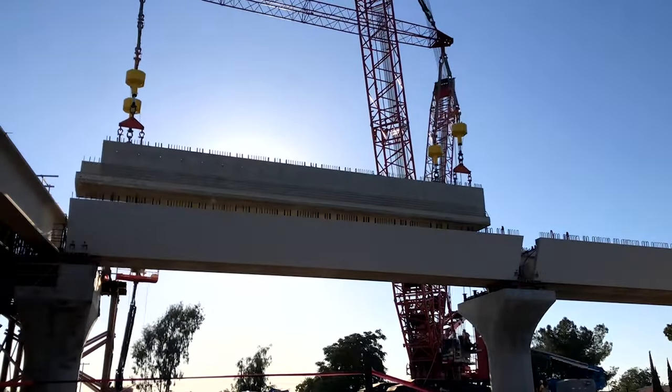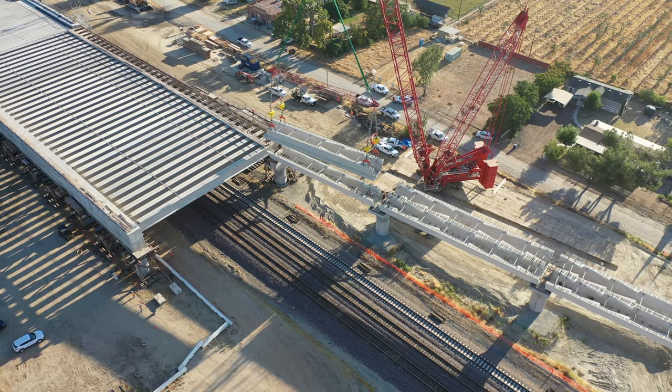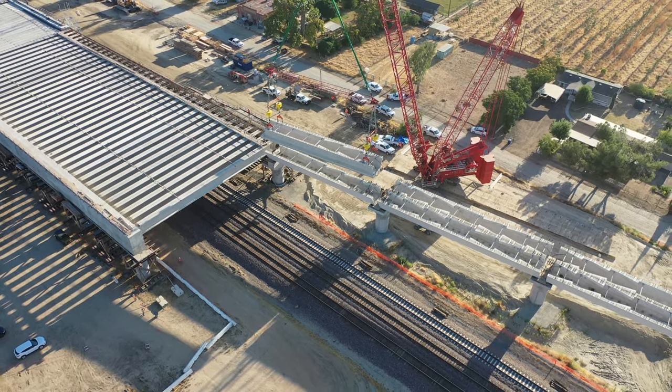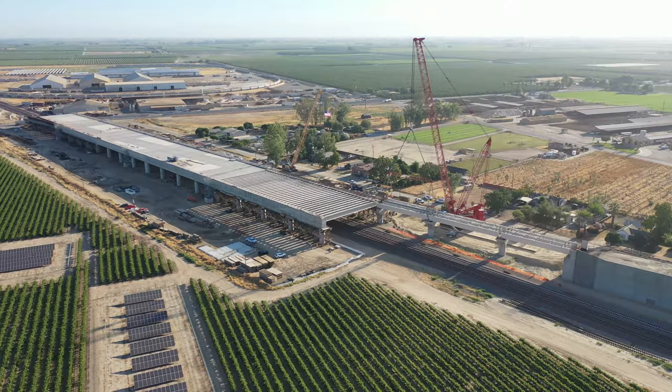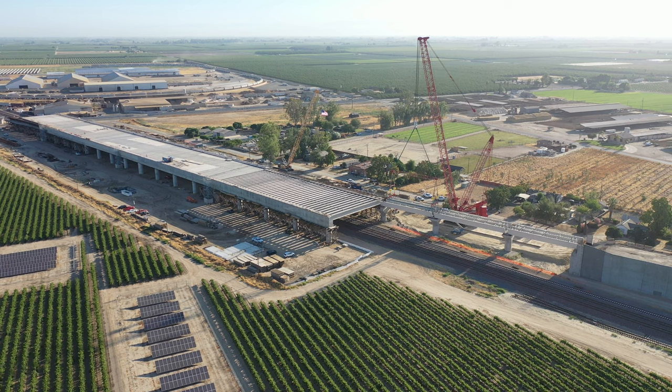The U.S.'s first 100% renewably powered and 200 plus mile per hour high speed train is one very complicated puzzle. And now you can see that the pieces of California high speed rail are really coming together.